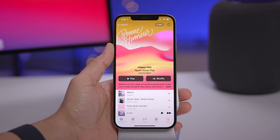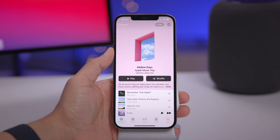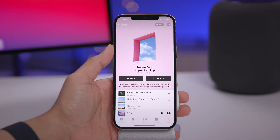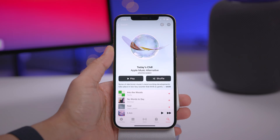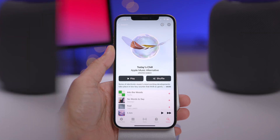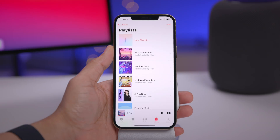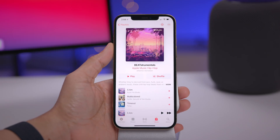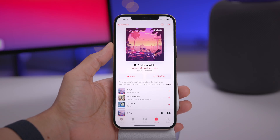You also get Happy Hits with animation, and if you're feeling mellow, Apple Music has you covered with an animated window showing cloud cover. There's also Today's Chill, Always Sunday, and probably more. One cool thing is that you do get animation when a playlist is downloaded to your library, but notice there's no full bleed — so that's kind of a bummer.